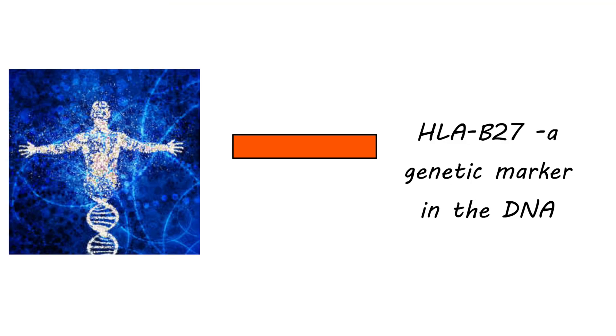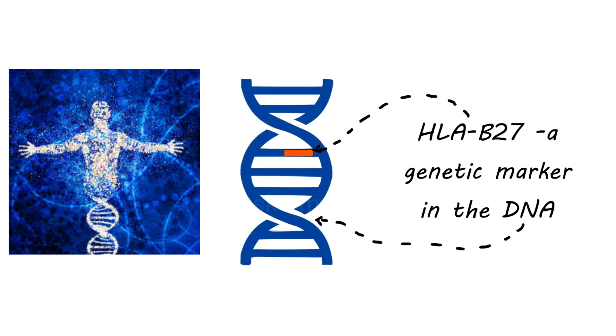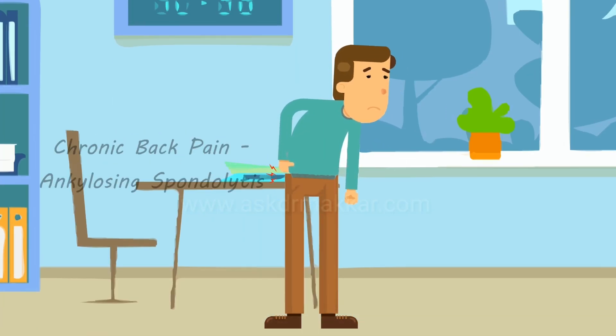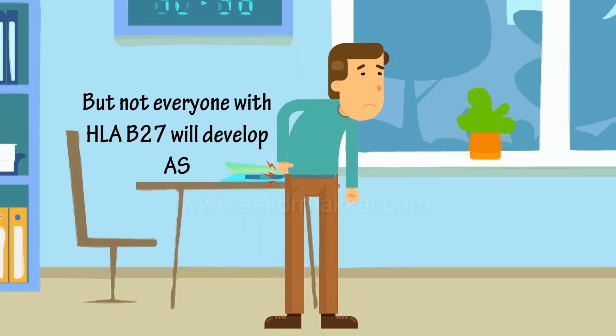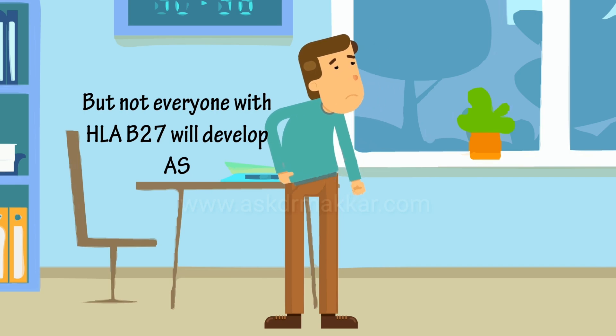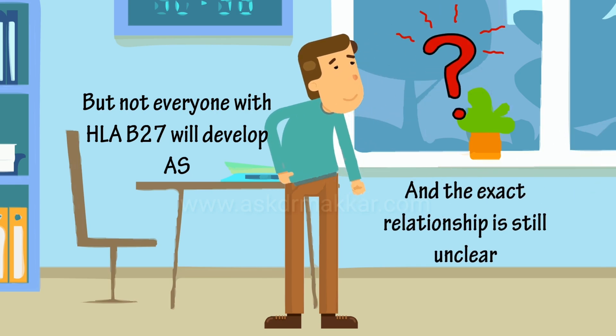HLA-B27 is a genetic marker found in our DNA. It can be associated with a chronic back pain known as ankylosing spondylitis. But not everyone with HLA-B27 develops ankylosing spondylitis, and the exact relationship is still unclear.